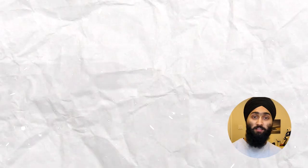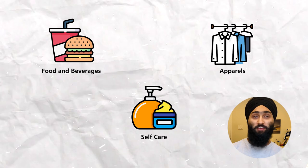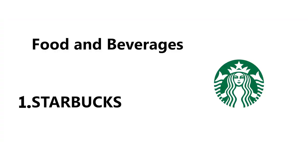For ease, I have categorized this video into three portions: the first one is food and beverages, the second is apparel, and the last one is self-care. So let's dive into the first category. Let's start with my favorite, which is Starbucks.